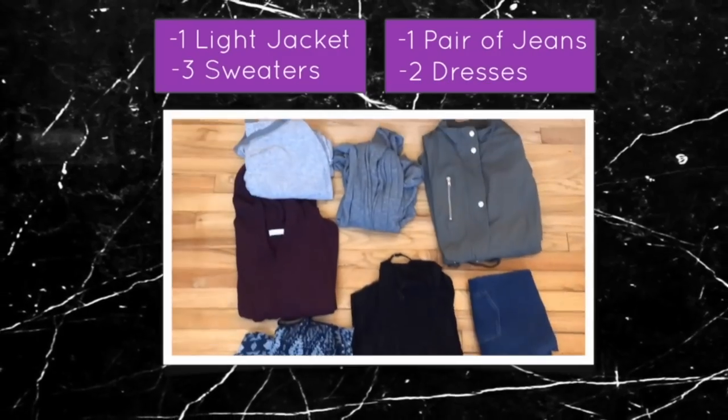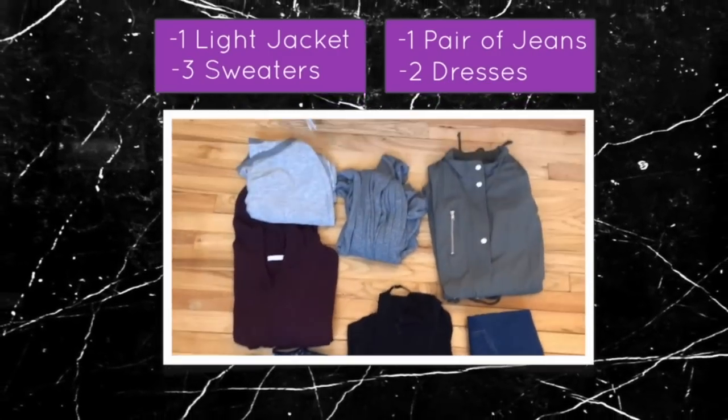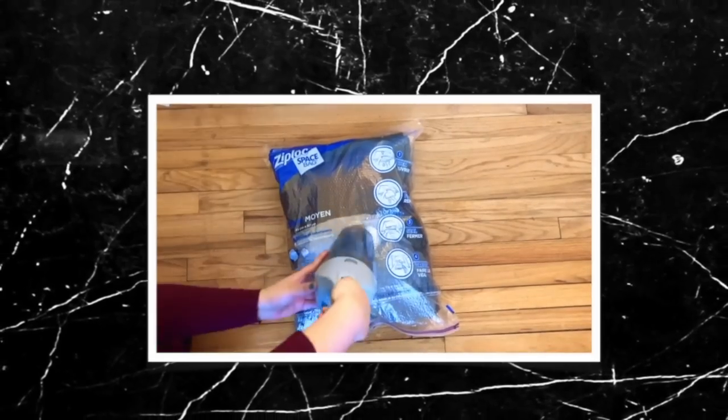I started using compression bags last year on my trip to Russia for the FIFA World Cup. I was there for one month and only able to bring a carry-on suitcase. I didn't know what to pack because we were going to different cities with different climates. I was able to pack light jackets, sweaters, and dresses — they all fit in a compression bag and fit in my carry-on suitcase, which was amazing. Compression bags are a game changer for traveling.